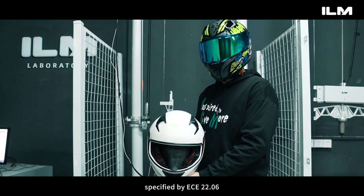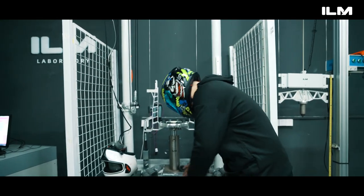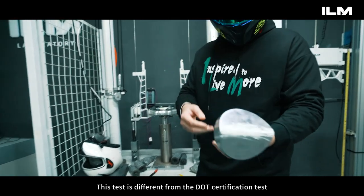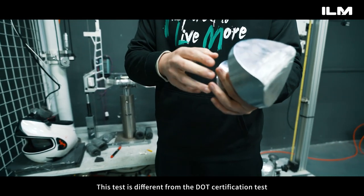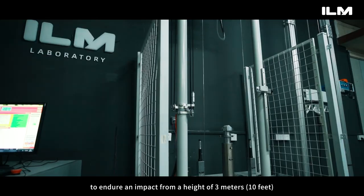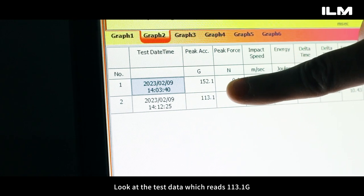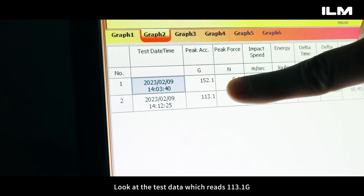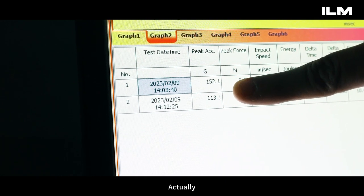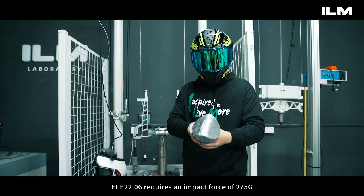Next is the curb impact test. This test is different from the DOT certification test, as it requires the right side of the helmet to endure an impact from a height of 3 meters — 10 feet. The test data reads 113.1 g. ECE 22.06 requires an impact force below 275 g, so the helmet passed.